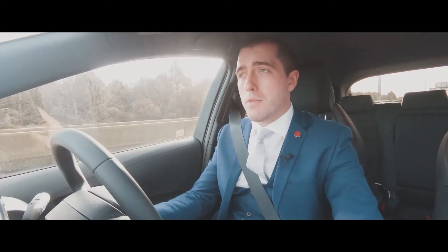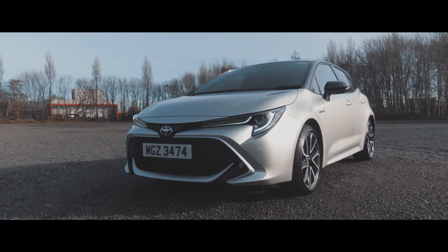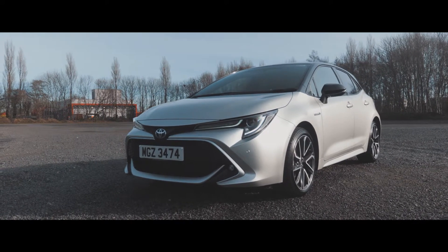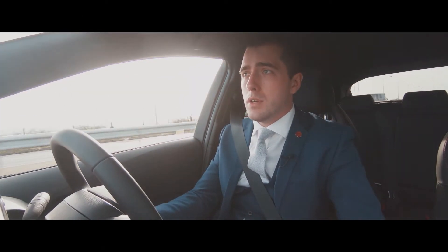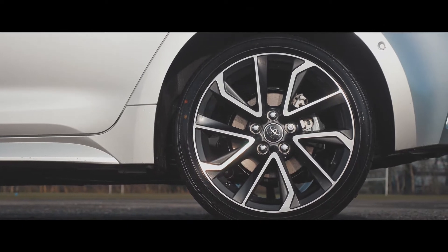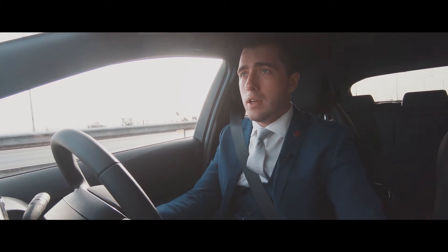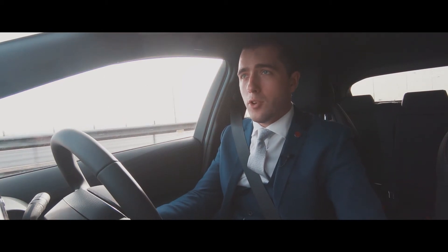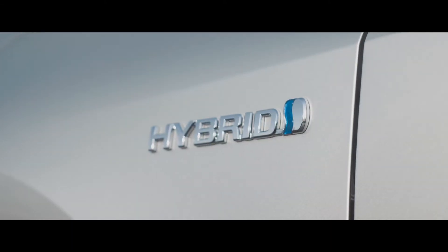For the first time, we've introduced two hybrid engines within the model range. The first is the 1.8 hybrid engine, which is Toyota's fourth generation hybrid system, giving you improved performance in regards to acceleration, comfort and also miles per gallon. If you're looking for a bit more power, the new 2.0L 180 brake horsepower engine can get you from 0 to 60 miles per hour in less than eight seconds, but still give you the same comfort as the 1.8.